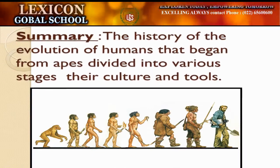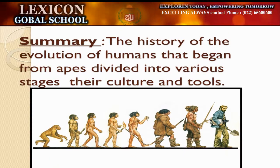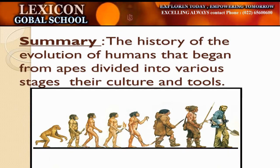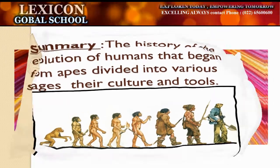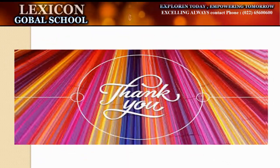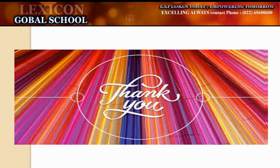Summary: The history of the evolution of humans began from apes and is divided into various stages, their cultures and tools. Children, I hope you all understood the lesson. Let's meet soon. Bye bye.